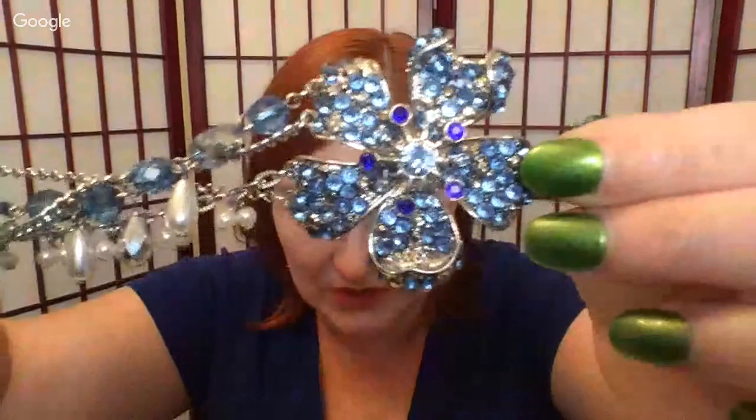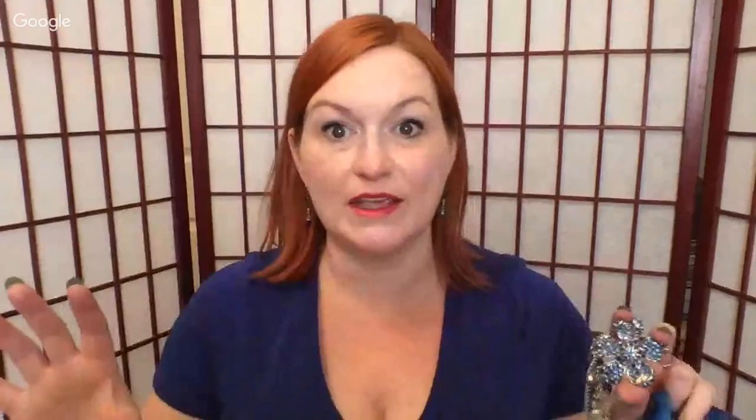Next out of the jar is a big blue flower necklace with lots of beads, chains, and a ribbon that ties to create the necklace. It looks like it's missing some stones, so this will probably end up in a lot. Tip: when you create a lot, look for something really bright and blingy to draw the eye in your listing photo — that's an important selling tip.